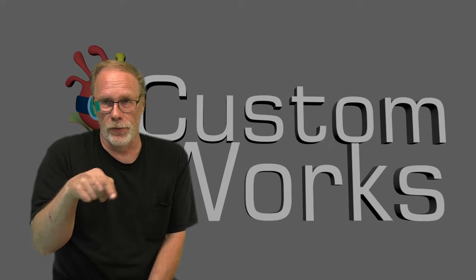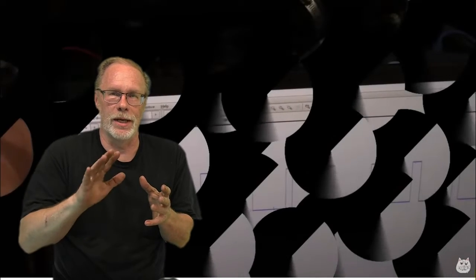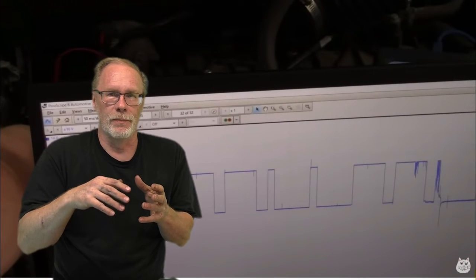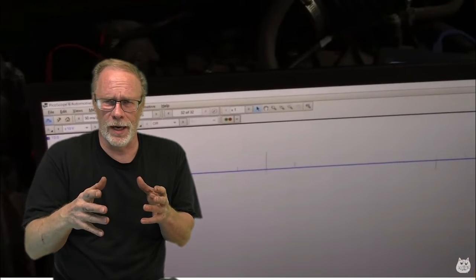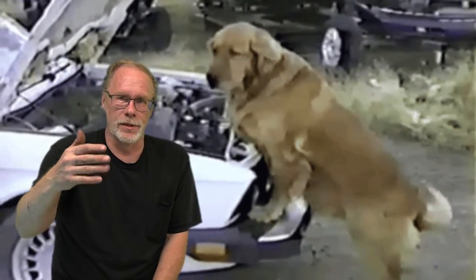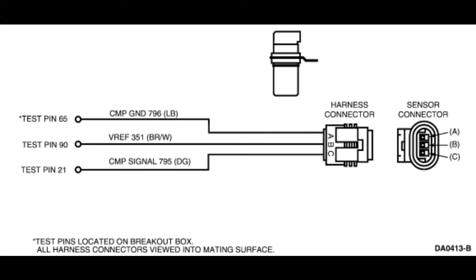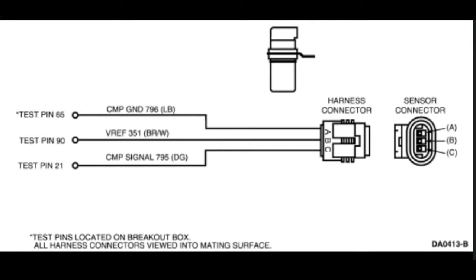Moving on to testing: what are the wires, how do we test it, how do we know it's working beyond using a scanner, beyond pulling codes, beyond using FORScan? How can we physically go out into our driveway and test this to see if it's working? Here's your wire diagram: Pin A is your ground, Pin B is going to be your 5-volt reference, and Pin C is going to be your 12-volt reference.